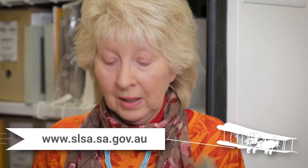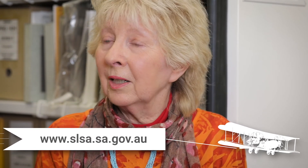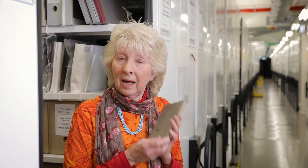Quite amazing. You can see this little notebook digitised on our website, along with everything else that's in the Ross and Keith Smith archive, so that people anywhere in the world can have a look at each of these pages and enjoy them for themselves. Thanks for watching.